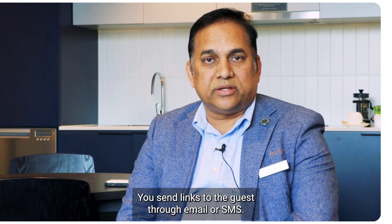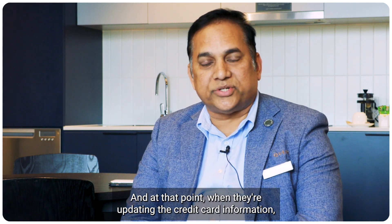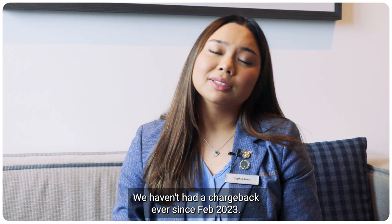We send links to the guests either through emails or SMS. And at that point, when they're updating the credit card information, they take the liability. We haven't had a chargeback ever since February 2023.